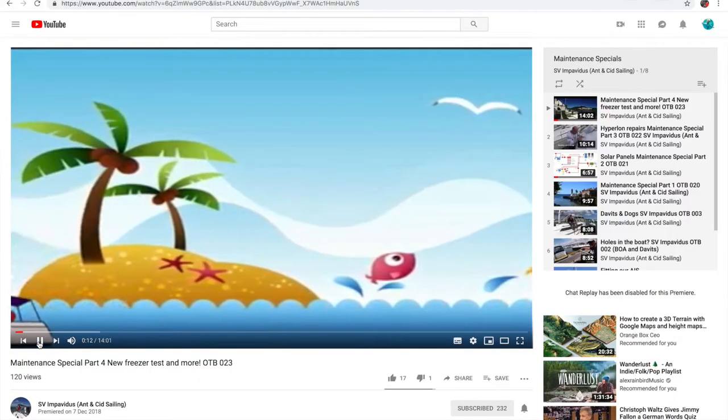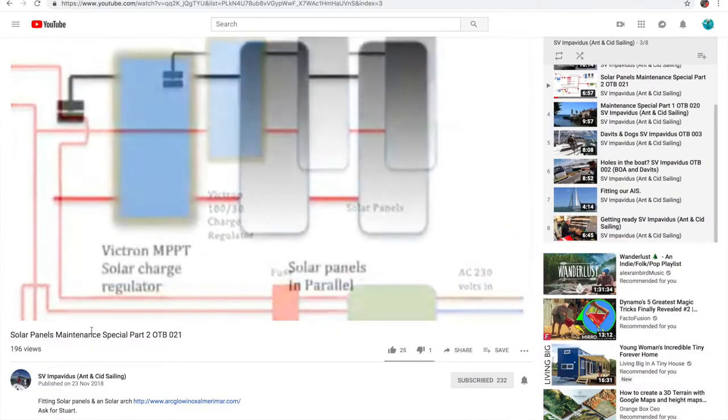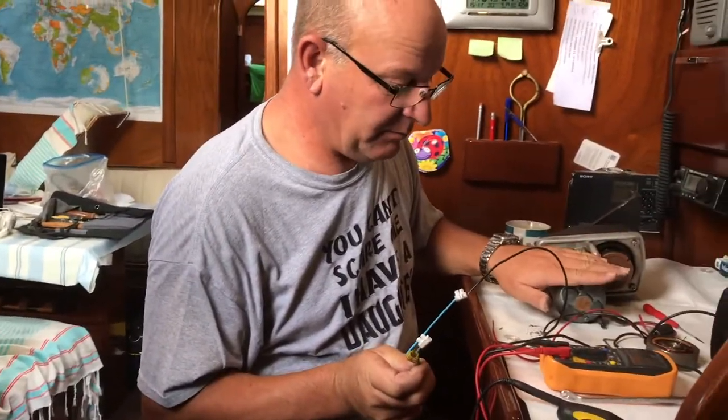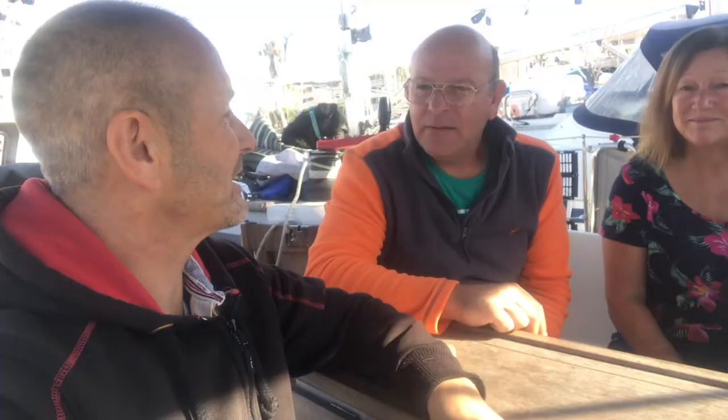His philosophy is to increase the knowledge pool in the liveaboard cruisers network so we can all start doing repairs for ourselves, and I'd like to carry that philosophy on as well. Our channel is SV Impavidus — we do how-to's on how to fix your boat. I've got a background in engineering and electrical work. If you've got knowledge, you should share it. The main thing is having the confidence to take it apart, diagnose it, and fix it.